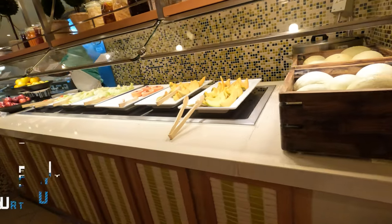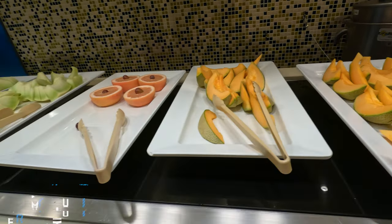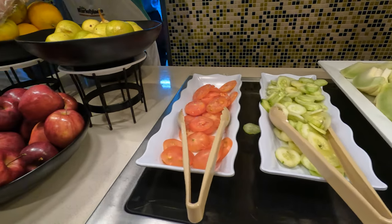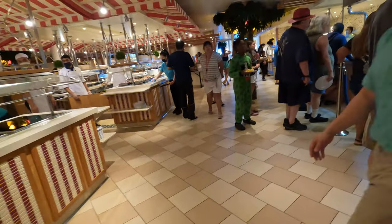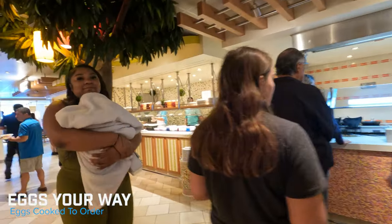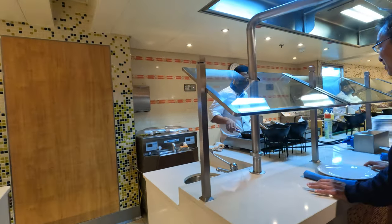Next to that you have your fruit section — slices of cantaloupe, grapefruit, honeydew, cucumber and tomato, along with some whole fruit options as well. And then next to that is the omelet station. Very friendly staff here — this is the make-your-own omelet station. It's very popular and there is only one, so just expect lines. You can have your eggs made into an omelet or cooked to order, like poached or sunny side up. They have lots of different options.